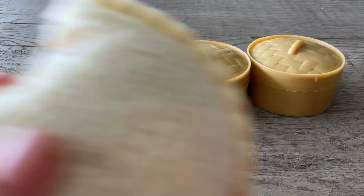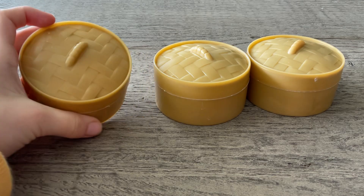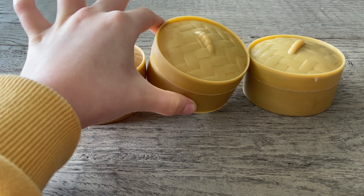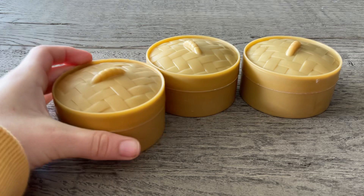Hello everybody! Today we're going to be opening up some dumplings, and they look pretty cool to me. So let's open this one up.